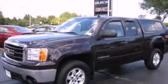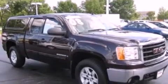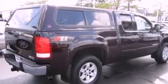This is a certified pre-owned 2008 GMC Sierra 1500. It has the power to move what you need and the look too. It has a 5.3-liter 8-cylinder engine and an automatic transmission.